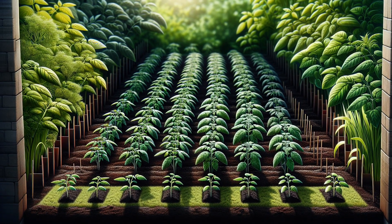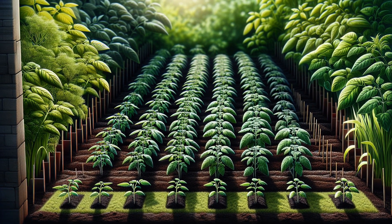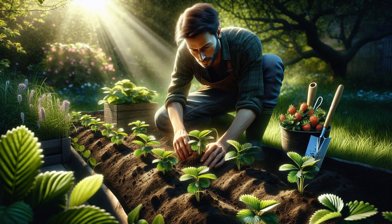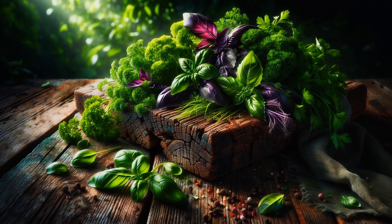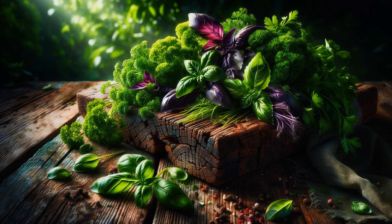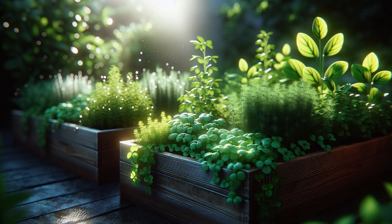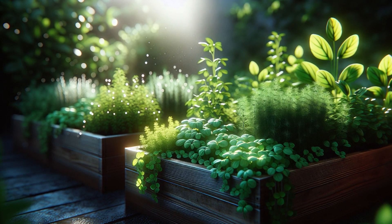Tomatoes, peppers and squashes are staples that flourish in Zone 6's spring climate. Fruit lovers can rejoice as strawberries and raspberries also make excellent choices. Herbs such as basil, cilantro and parsley thrive when planted after the last frost. These herbs not only add flavour to your dishes, but also are perfect for small spaces.